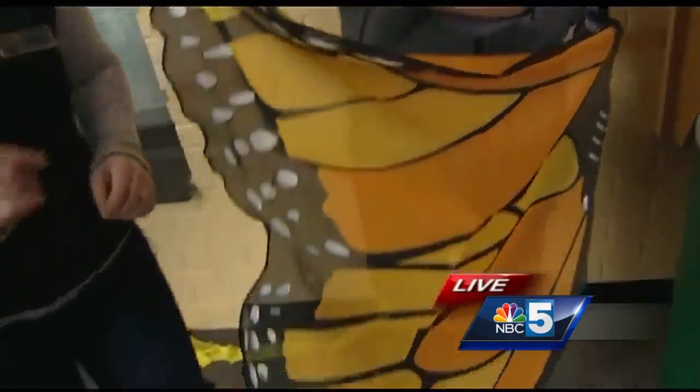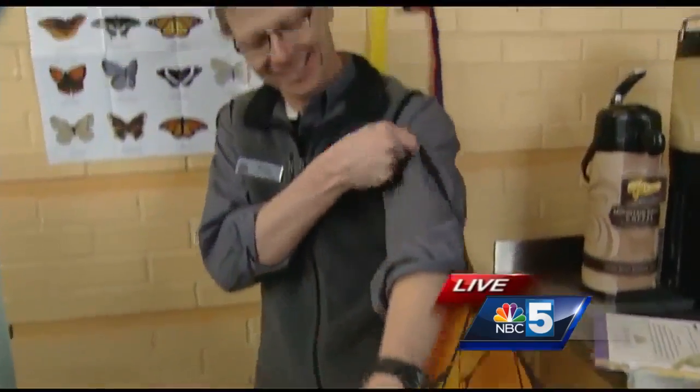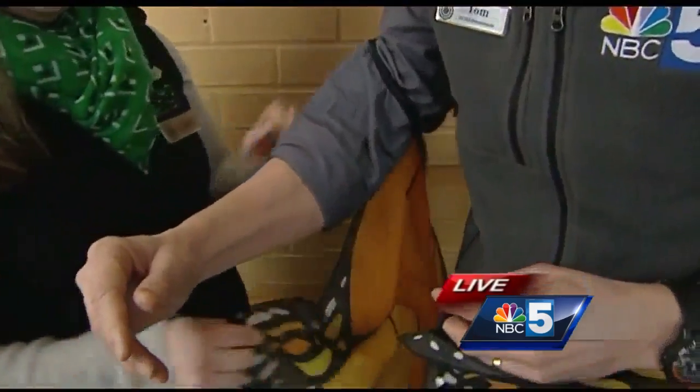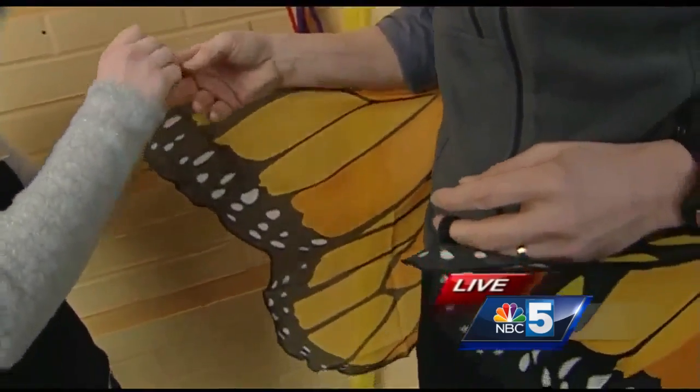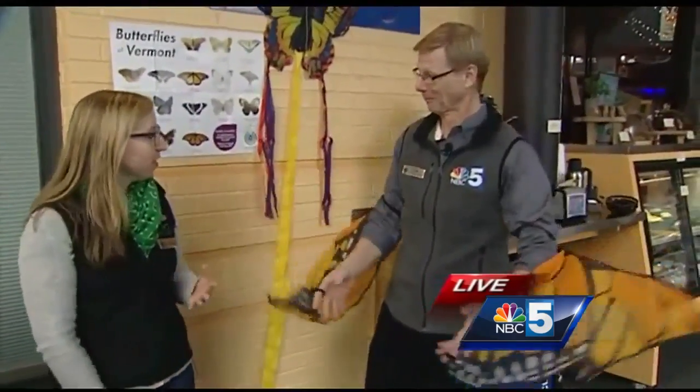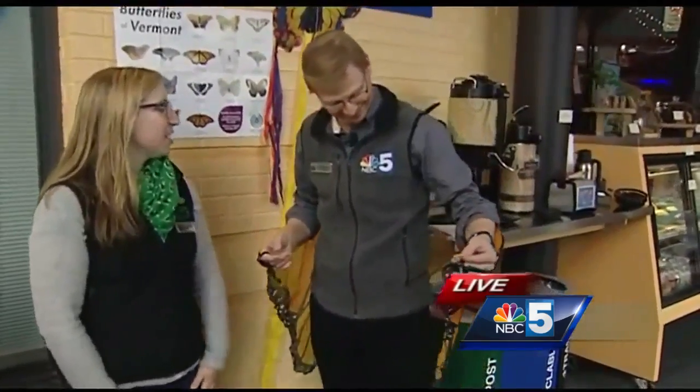If you could slide that on for me. One way to tell butterflies from other species of insects — and they are an insect — is that they have wings with scales on them. Those scales often reflect light. In the case of the monarchs, it lets other animals know that they're pretty gross to eat.